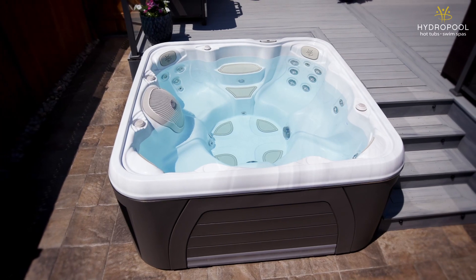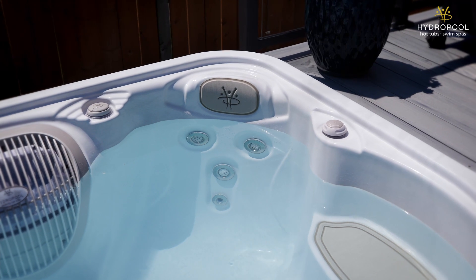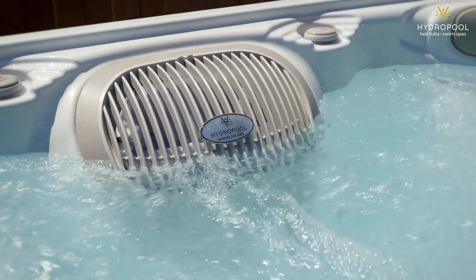Hydropool initially began as a commercial pool company over 40 years ago, building public swimming pools for places such as parks, hotels, and condominiums. In fact, that commercial division still exists for Hydropool. When we switched to making hot tubs and swim spas for the retail market, we adopted the exact same principles behind commercial pools, which are regulated far more vigorously than retail hot tubs are. Our hot tubs and swim spas are still built to the same high standards as any commercial or public pool, even though we are just building them for your friends and family.